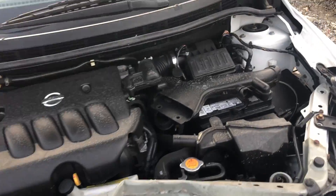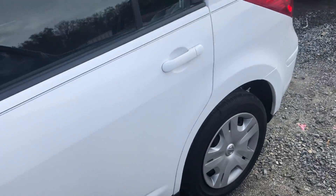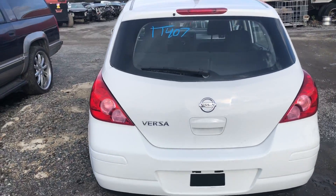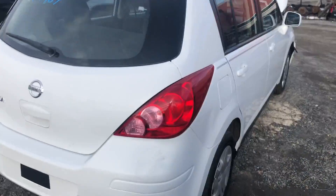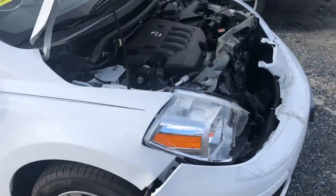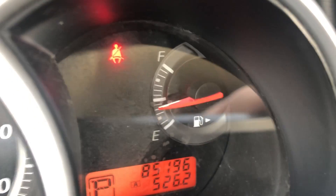This one is good. I'm going to hop inside, test a few things out, confirm 85,196 miles. And let's see.